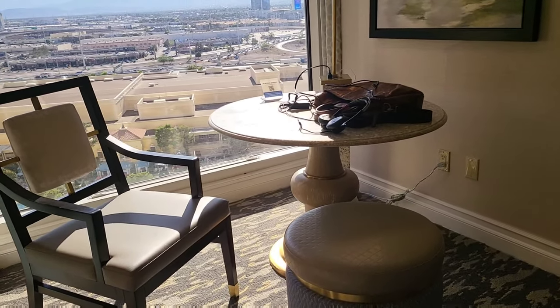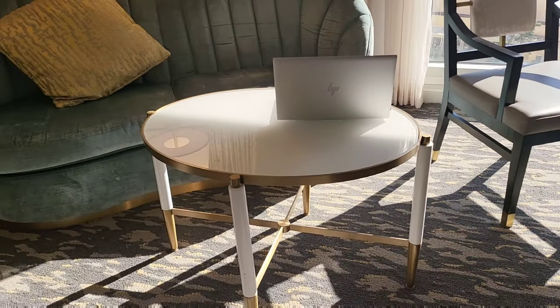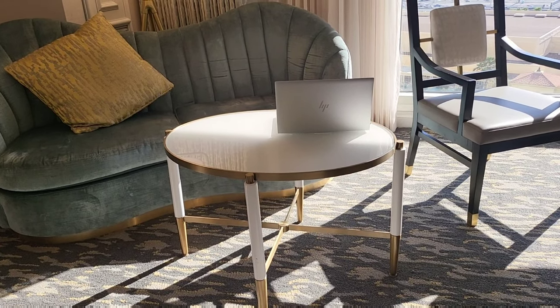A table with a chair and an ottoman. A little coffee table in front of the sofa.